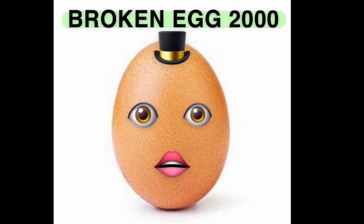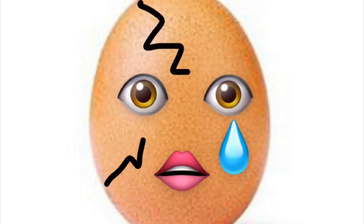Introducing the Broken Egg 2000. You wouldn't want your perfect fragile egg to turn from this into this, so to fix this problem, definitely do not buy our product.